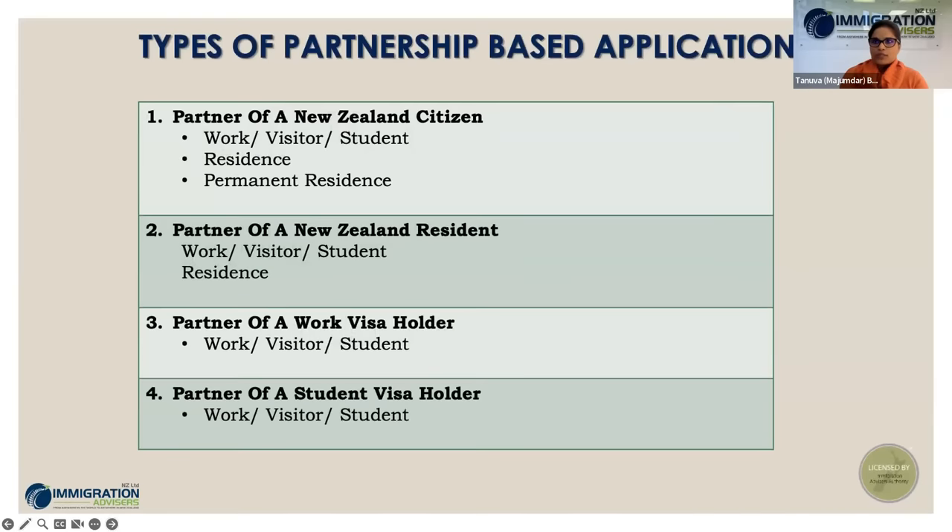Knowing your options is the next step. If you are a partner of a New Zealand citizen, you could apply for temporary entry applications — work, visitor, or student — depending on what you're looking to do in New Zealand. You could also apply for residence, and under certain circumstances even directly for permanent residence without going through temporary entry stages. If you are a partner of a New Zealand resident, you can apply for temporary entry or residence.